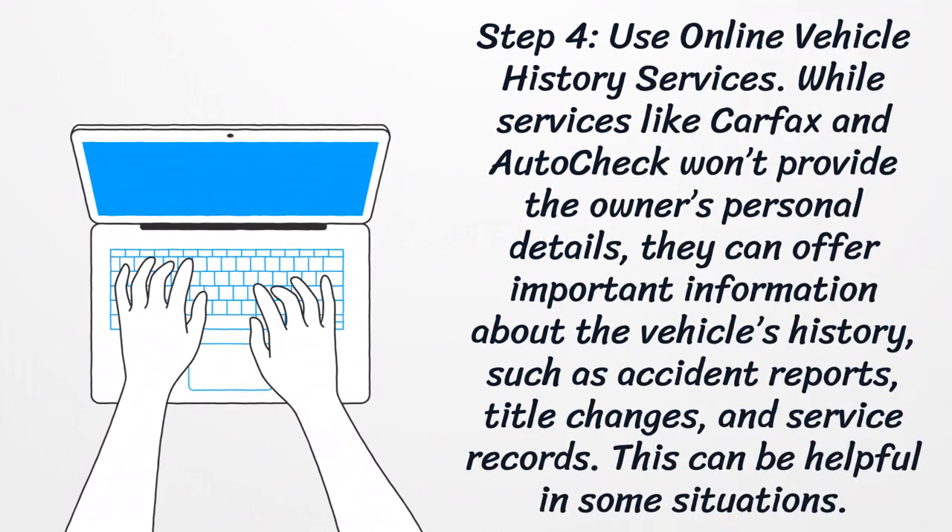Step 4: Use Online Vehicle History Services. While services like Carfax and AutoCheck won't provide the owner's personal details, they can offer important information about the vehicle's history, such as accident reports, title changes, and service records. This can be helpful in some situations.